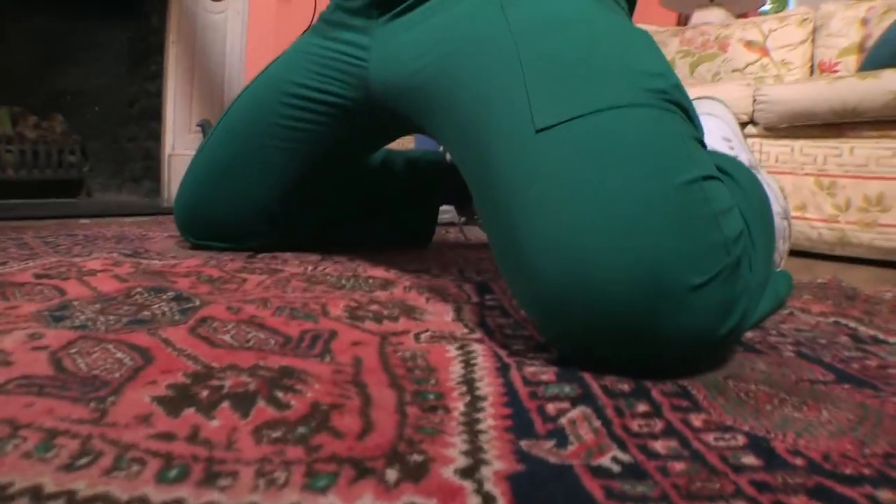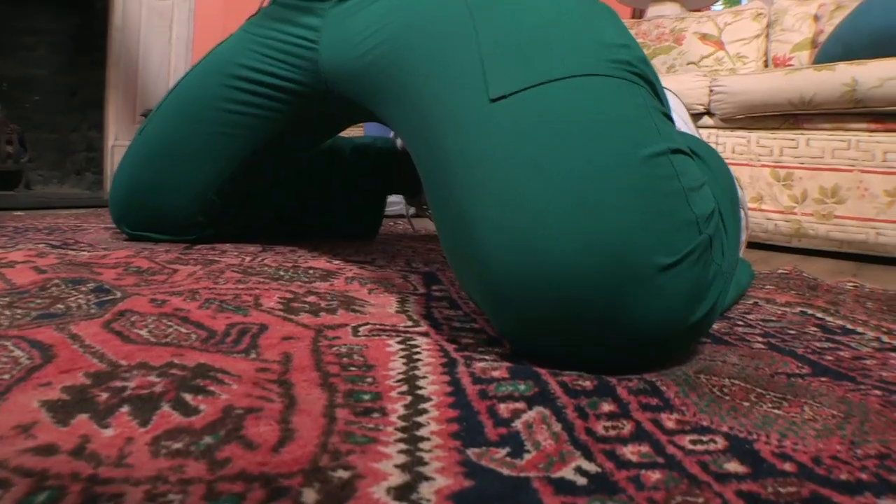He shoots! He scores! He scores! He scores! Ow! A carpet burn — I've got a minor injury.